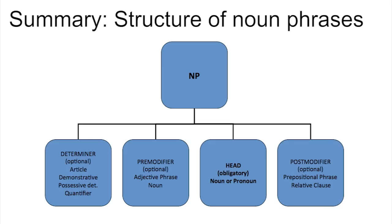Summary: the structure of noun phrases. This diagram summarises the elements of the noun phrase and the type of word or phrase that can fill each function. The head is the only obligatory part of the phrase. There can also be a determiner — an article, a demonstrative, a possessive, or a quantifier. There can be one or more pre-modifiers, usually adjectives or adjective phrases but sometimes nouns. And there can be one or more post-modifiers, which can be either prepositional phrases or relative clauses.